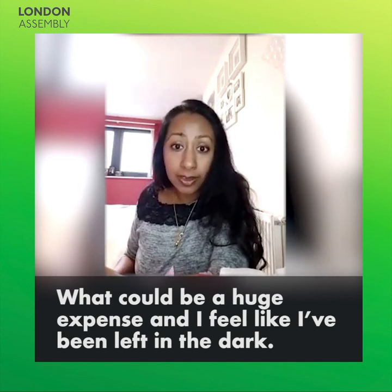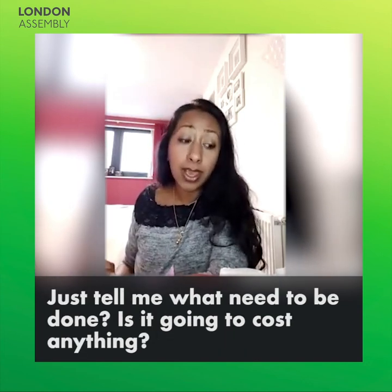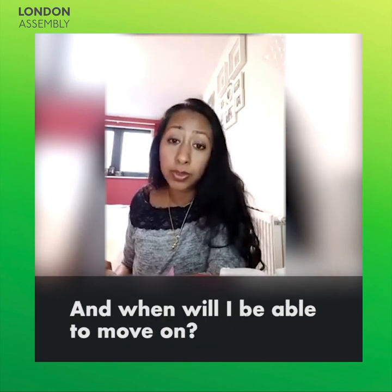I feel like I've been left in the dark, and all I would appreciate is some honesty from my housing association. Just tell me what needs to be done. Is it going to cost anything? What will it cost? Are you going to charge me for it? And when will I be able to move on?